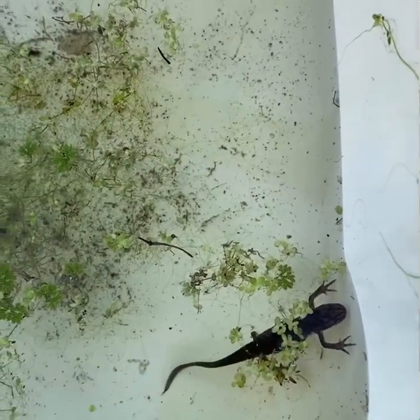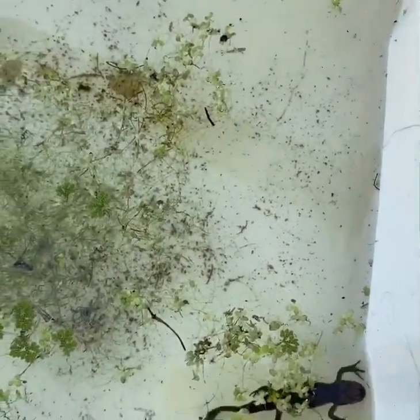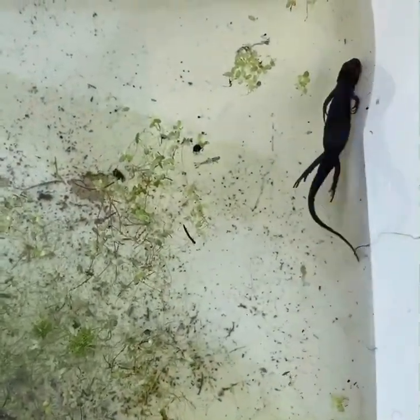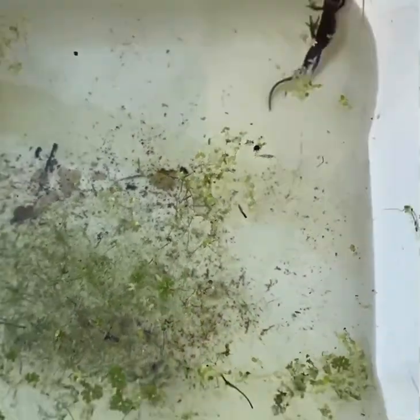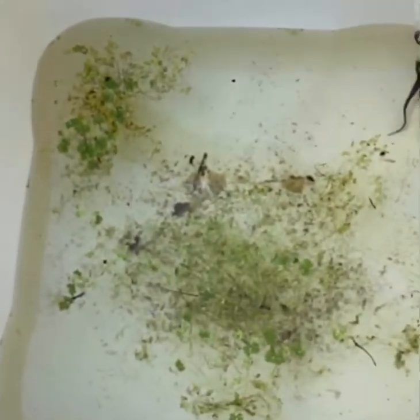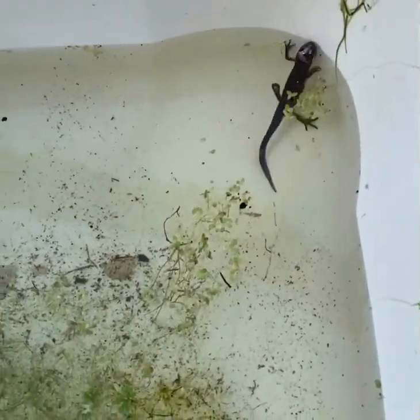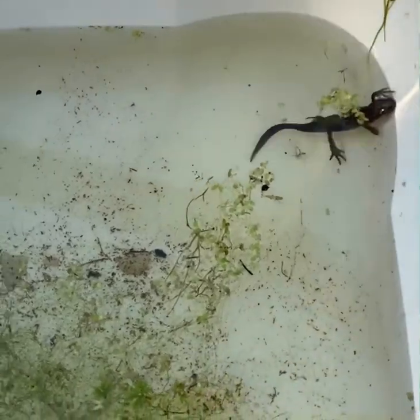We managed to catch a smooth newt. Here he is just swimming around in the bucket — he's not too worried. I forgot to say you've got to make sure you fill up whatever container you've brought. We've got an old washing up bowl here. Do make sure that's full with some pond water before you try to put any animals in it, because obviously they're pond animals and they don't want to be anywhere dry, especially not on a hot day like this.